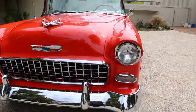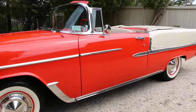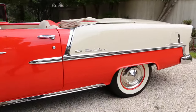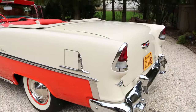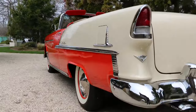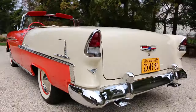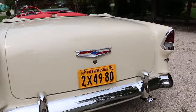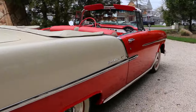Automatic transmission. Got a lot of documentation. Also has the skirts included and the boot. Super straight, beautiful body. This car gets the thumbs up everywhere it goes. 55s are getting harder and harder to find — plenty of 57s on the road, but not many 55s.